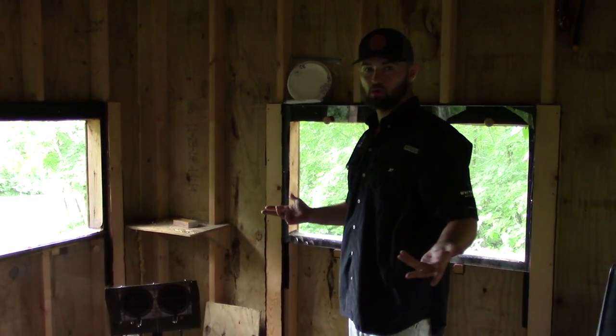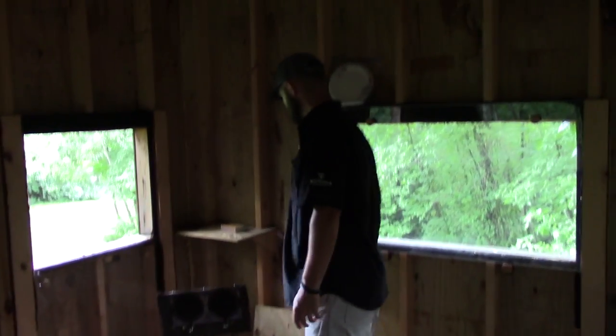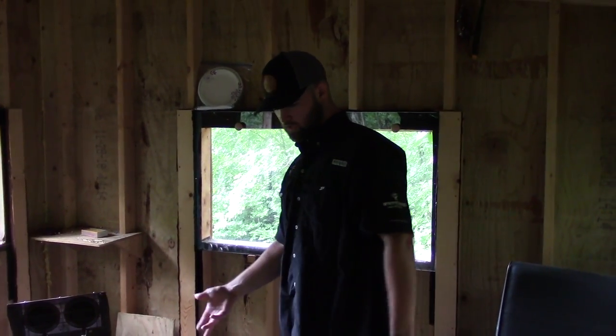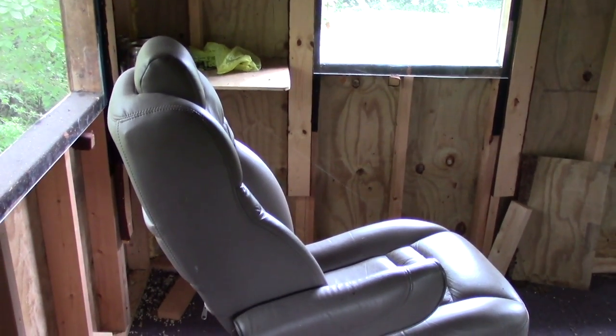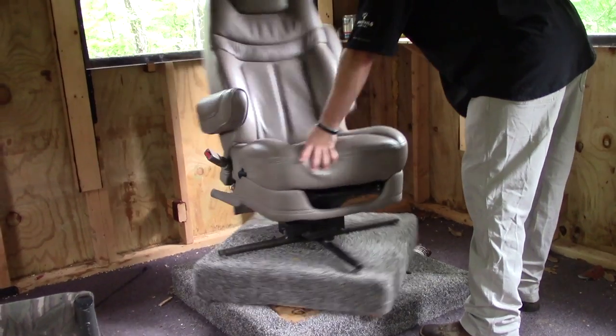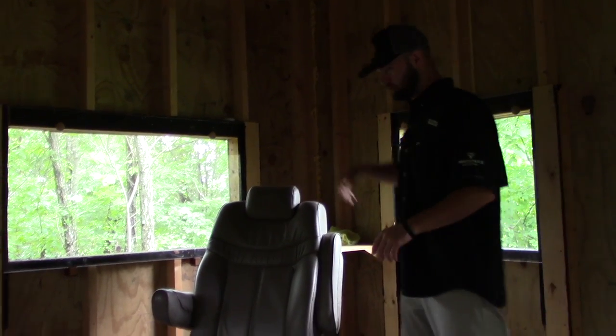Alright, so basically we're up here now showing you guys the inside. You can see we haven't been up here in months - it's all dirty. Looks like we had a nice family of mice living in here for a little bit, so hopefully kept them warm the whole winter. A couple features we got: we got our big recliner there - that's just a comfort thing, a little luxury piece that you don't have to have necessarily.